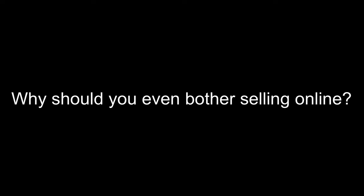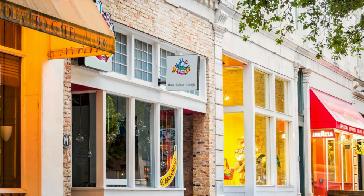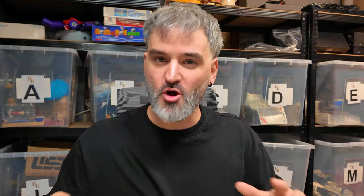First up, why should you even bother selling online? Well, it's not just about decluttering your space — although it is fantastic when you do start to clear some space, ready for you to fill it again with more junk. But it's about making money from things that you no longer need. And trust me, the process is way easier than you think. No brick and mortar stores, no massive overhead costs, just you and your phone and a few simple steps.